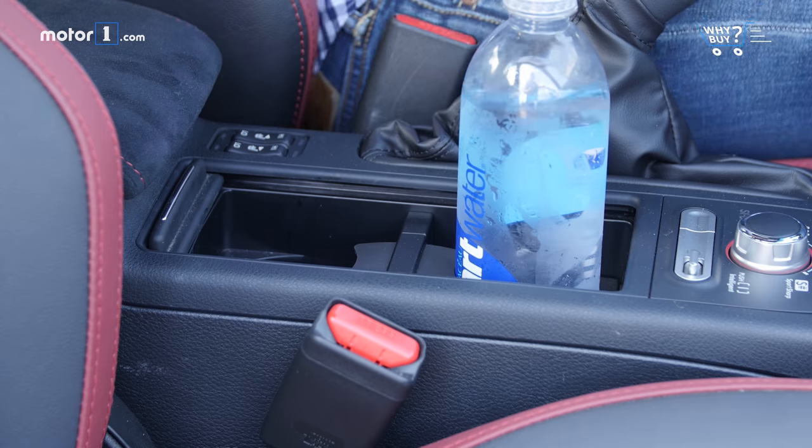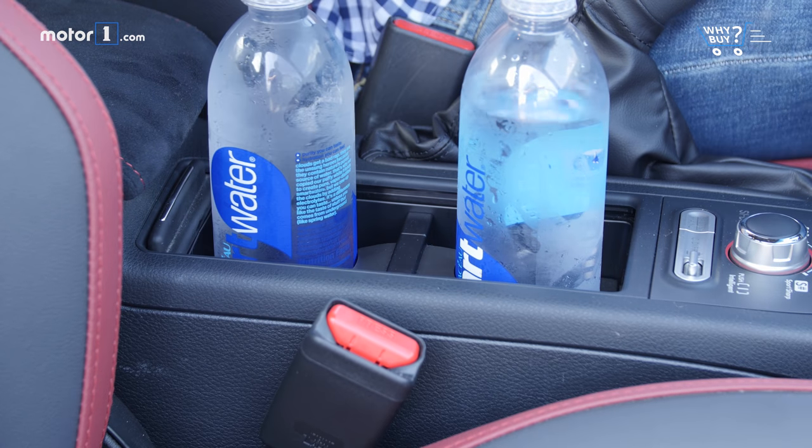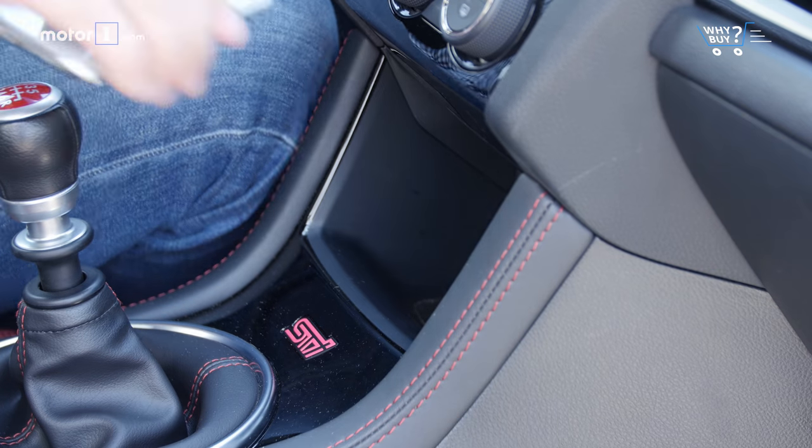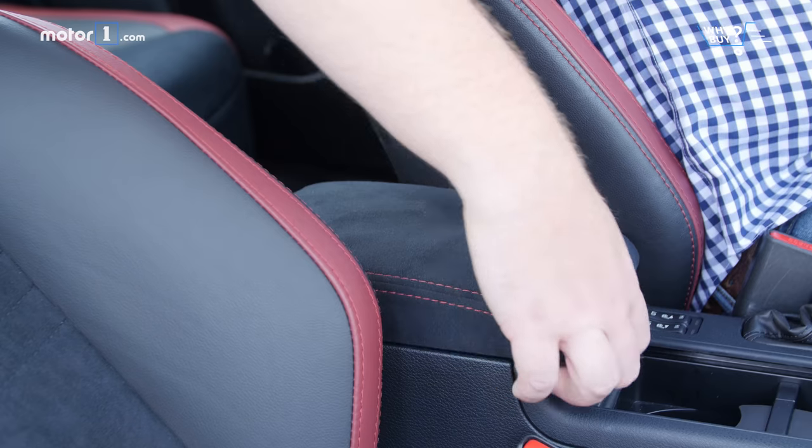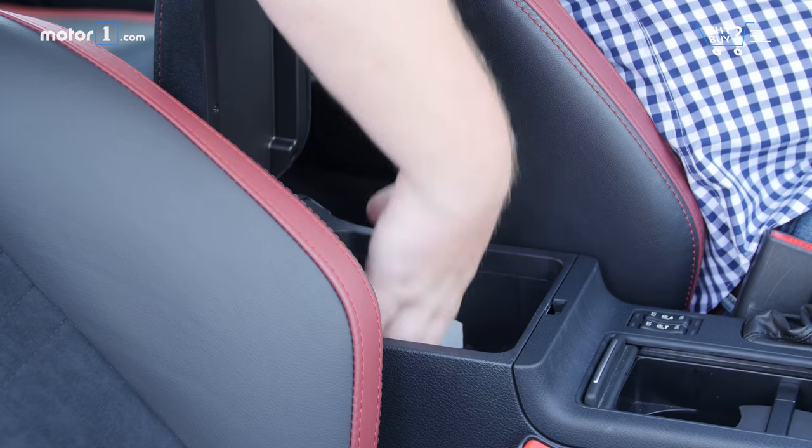In the cabin, storage cubbies are adequate. The cup holders stay out of the way of the six-speed manual shifter, and there's a cubby under the console that has no problem swallowing an iPhone X. Door pockets are helpful too, although the center console isn't quite spacious enough to be very useful.